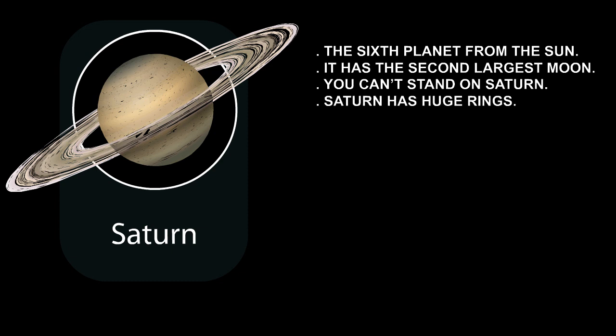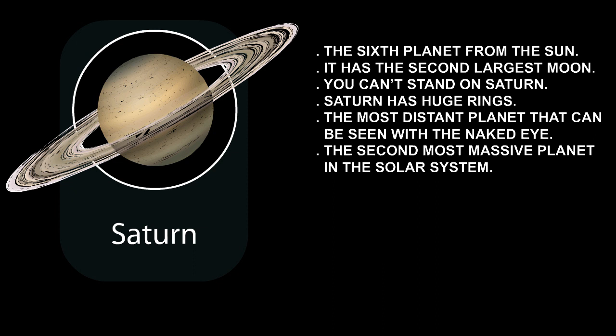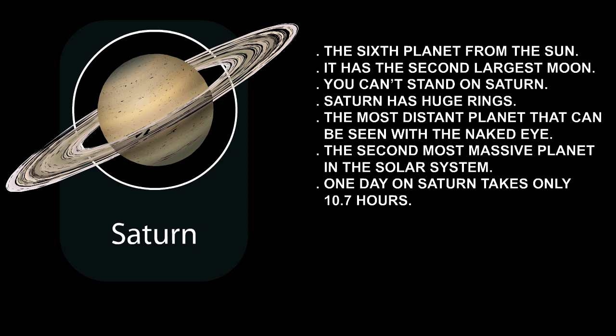Saturn has rings, and the rings on Saturn are huge. Saturn is the most distant planet that can be seen with the naked eye; however, it is best to look at it through binoculars or a telescope. It is the second most massive planet in the solar system, about 95 times Earth's mass. One day on Saturn takes only 10.7 hours.